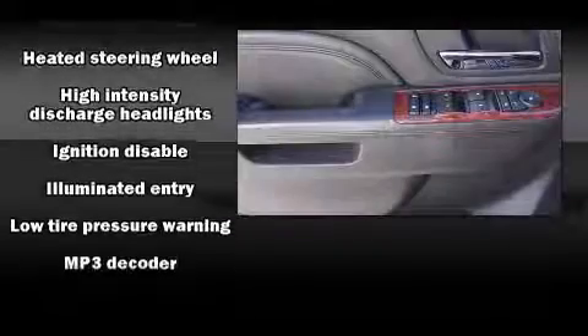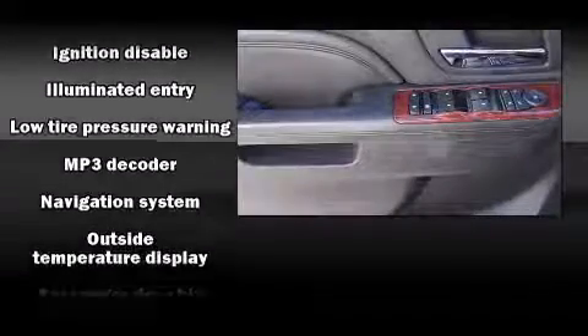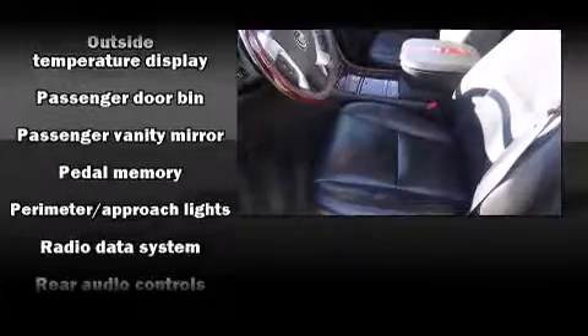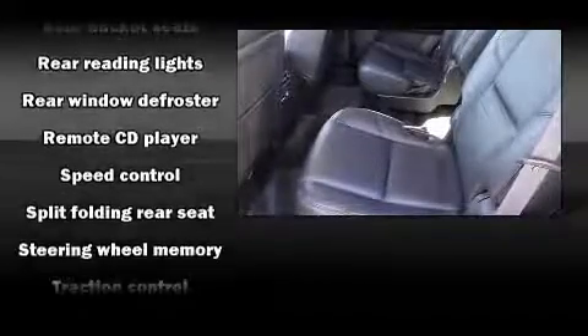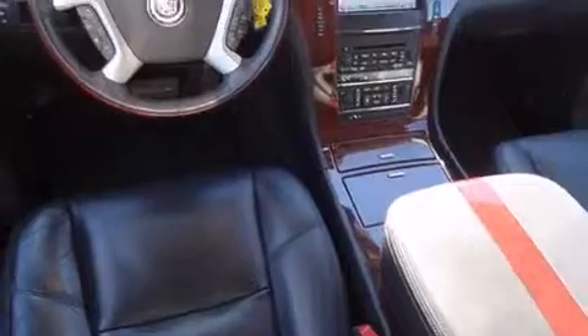Passengers are protected by various safety and security features, including head curtain airbags, OnStar, and four-wheel disc brakes with ABS. Safety and maximum capability are assured via self-leveling rear suspension, which maintains optimal driving geometry.